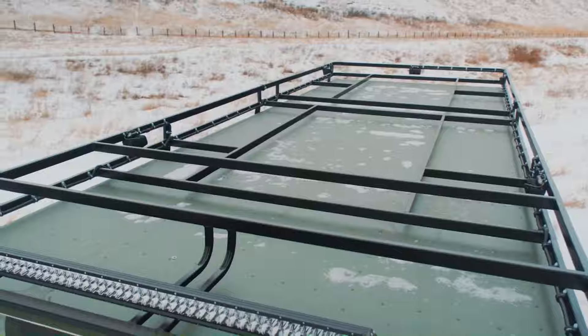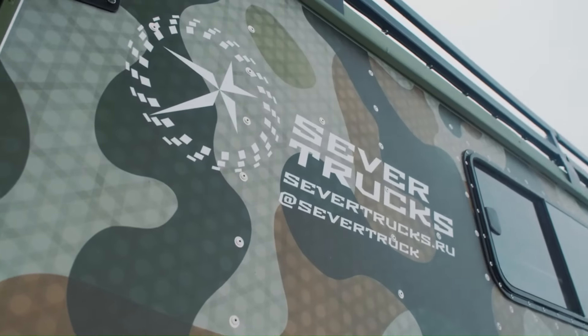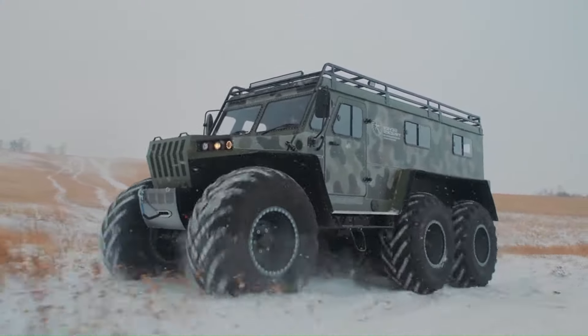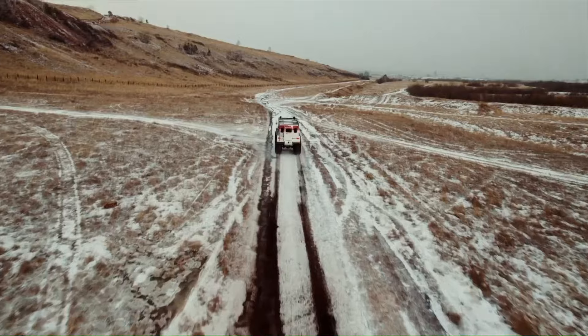Introducing the Sever Trucks Prof, a premium all-terrain vehicle designed to conquer the harshest environments with ease. Built in Krasnoyarsk, this robust machine features reliable Japanese Toyota engines and self-locking GAZ-66 axles, ensuring unmatched durability and performance.